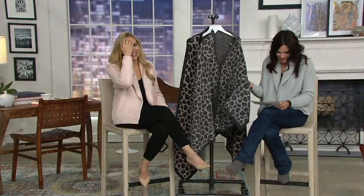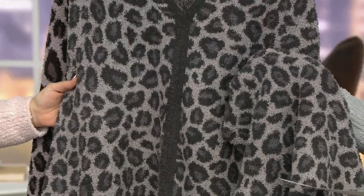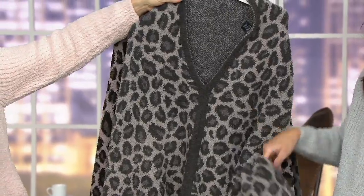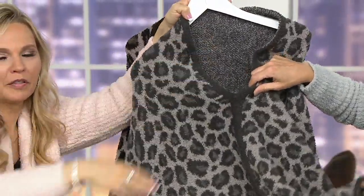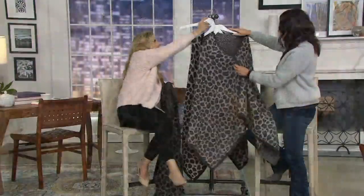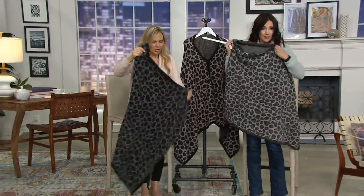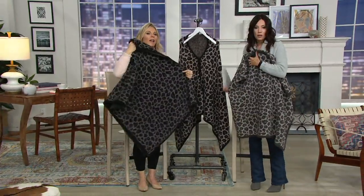This is the Cozy Chic Leopard Poncho — six easy payments of $16.66 with free shipping and handling. This is the dove gray. I have to make a comment as we go through the colors: you don't wear it with the V in the front, it's really designed — and I'll show you in a minute. Let me take it off the hanger. It actually goes like this, so it will stay on the hanger.